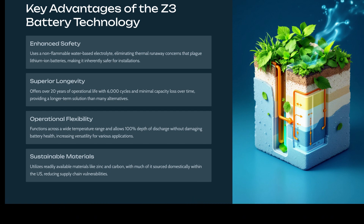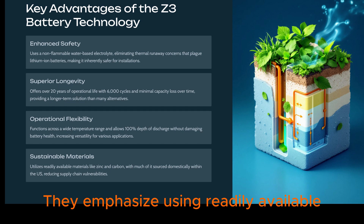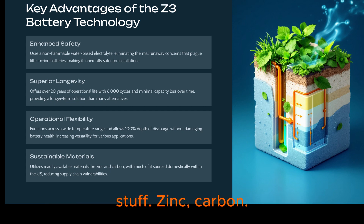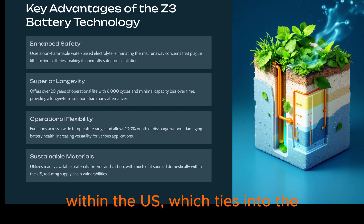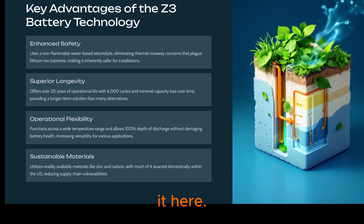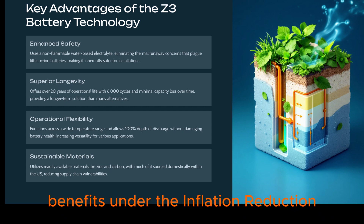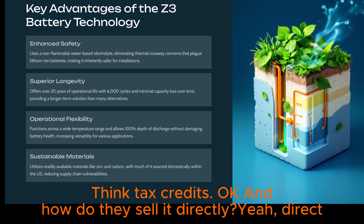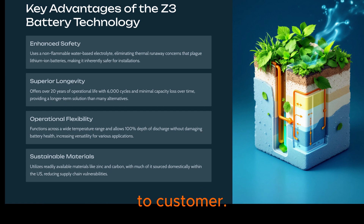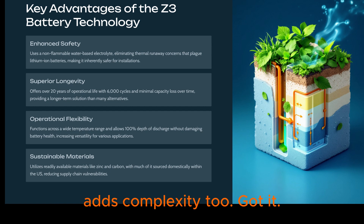On materials and sustainability, they emphasize using readily available stuff — zinc, carbon, some plastics — and sourcing much of it domestically within the U.S. That domestic manufacturing positions them potentially quite well for benefits under the Inflation Reduction Act, the IRA — think tax credits. They sell direct-to-customer, handling the delivery and logistics, which builds relationships but adds complexity too.